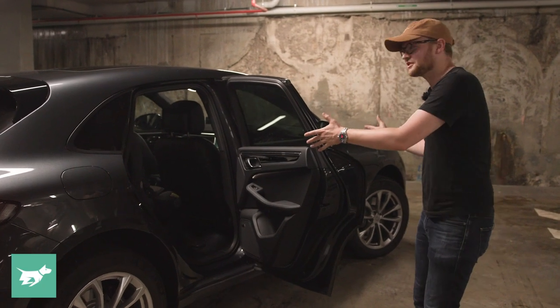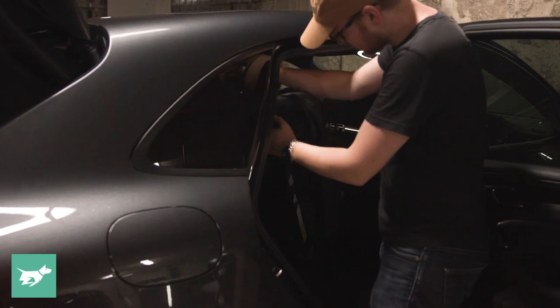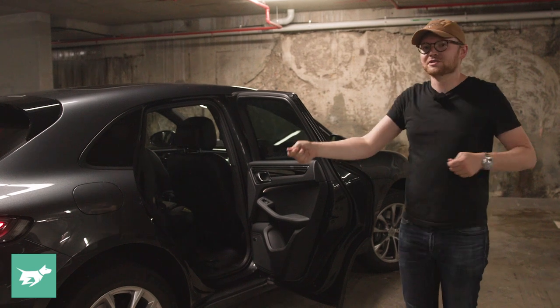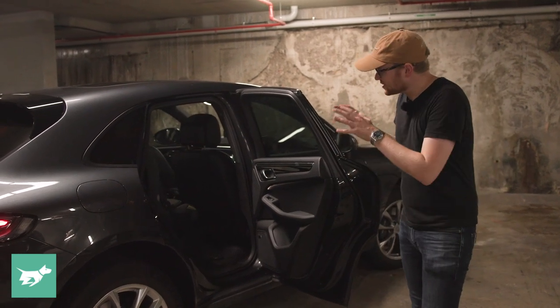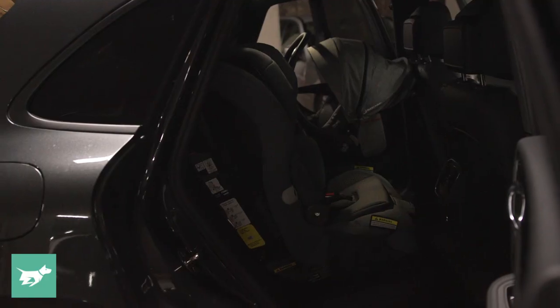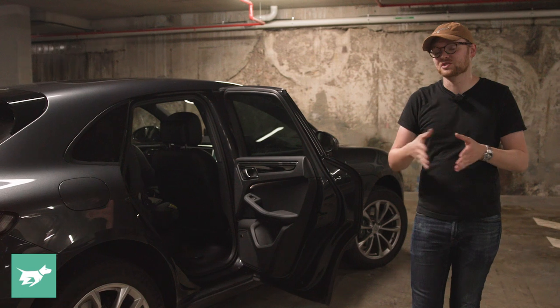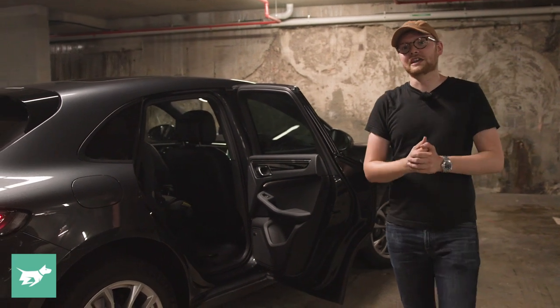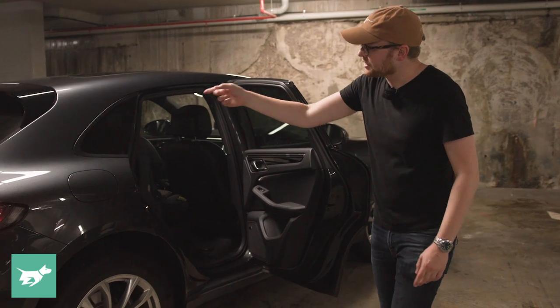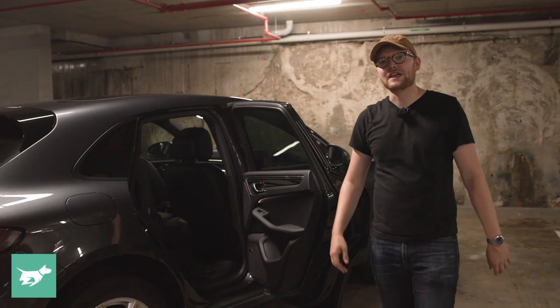When it comes to fitting baby seats, the Macan's relatively compact size does come back to bite you a little bit, because it's kind of hard to clamber in there, particularly fitting the forward-facing toddler's seat — just getting there to tuck the seatbelt into the receiver. Fitting the rearward-facing infant capsule was fine, with no need to slide the front passenger seat further forward, which is always good. Fitting an adult into the centre is a real pinch though. You also need to disconnect the sturdy rear cargo blind from the boot, because it does get in the way of fitting the top tether here in Australia.